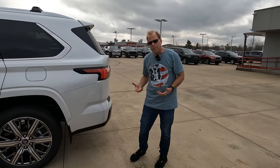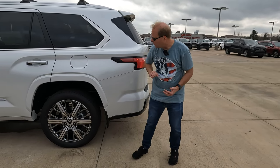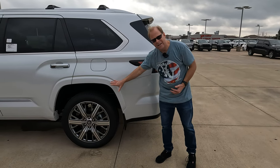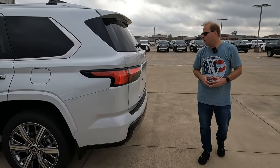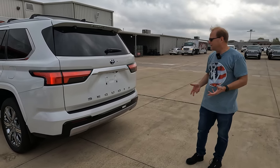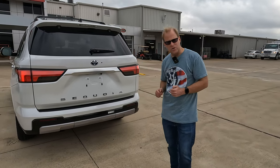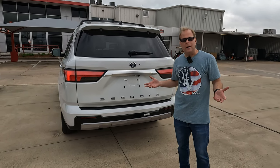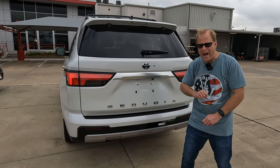One thing I'd like your opinion on: you'll notice that everything is body-colored — this is Wind Chill Pearl, by the way. Would you rather have some kind of black around the fenders? I'm always curious to know your thoughts. As we work our way back to the taillights, you'll see that same cool fading effect with the turn signal indicators. That gives you a good reason to use your blinkers — some of you do and some of you don't.